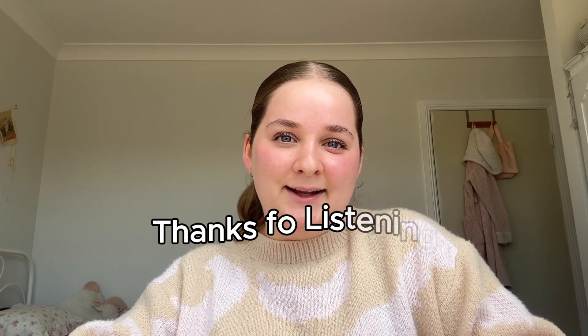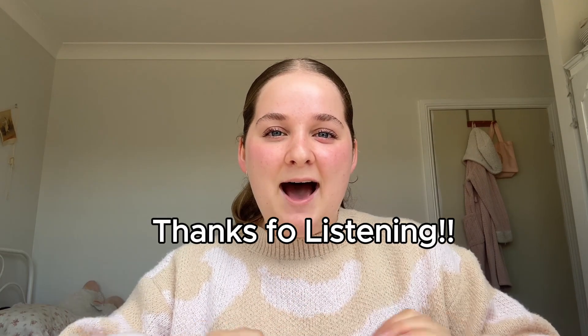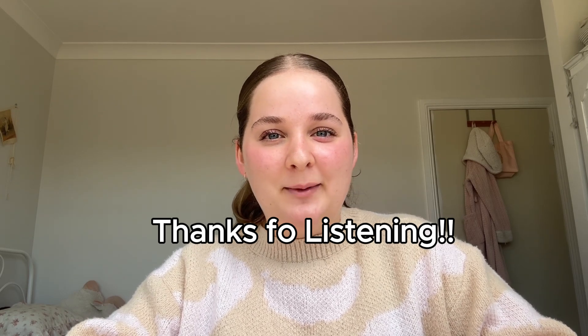I hope you learned something about AI. Don't forget to like this video if you enjoyed it and subscribe. Have the best day and I look forward to making more videos about this topic. Bye!